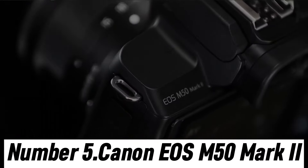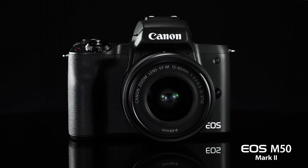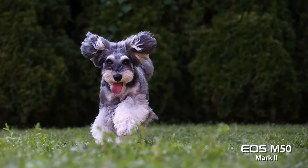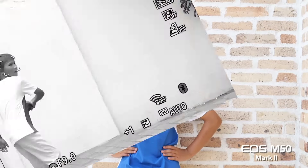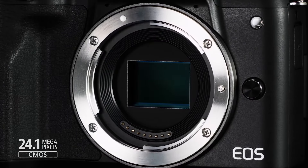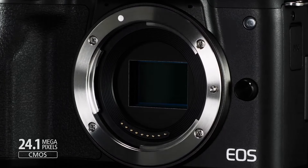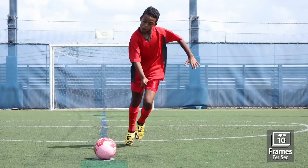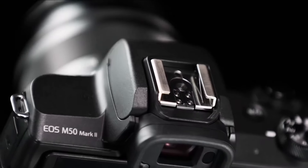Number 5: Canon EOS M50 Mark II. The Canon EOS M50 Mark II is a versatile and compact mirrorless camera designed to elevate your photography and videography experience. With its impressive 24.1-megapixel APS-C CMOS sensor and DIGIC 8 image processor, this camera delivers stunning image quality and sharp details even in low-light conditions. Its exceptional autofocus system, Dual Pixel CMOS AF, provides lightning-fast and precise focusing, perfect for capturing fast-moving subjects or achieving cinematic focus transitions in videos.